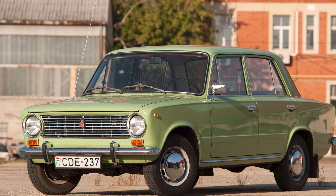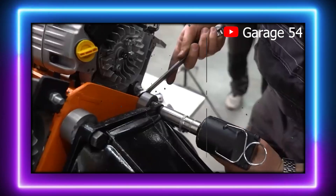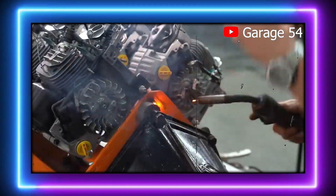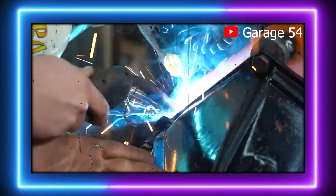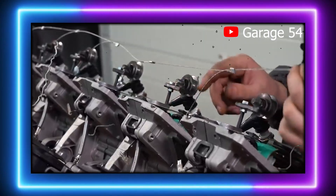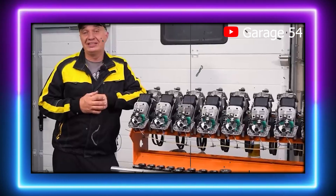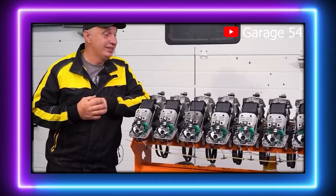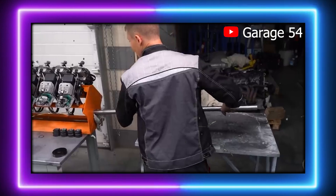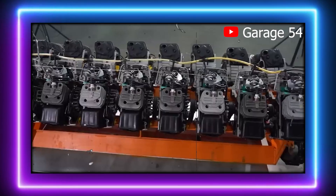However, the process of syncing 16 individual engines to work at the same speed is an engineering challenge unto itself. To solve this, a system of cables is used to control the throttles on each of the engines. Pulling on the main cable pulls open the throttle on all 16 engines simultaneously, ensuring that the entire engine revs at the same speed. The transmission, however, is unlikely to face the same smooth power delivery of a typical engine due to the unpredictable nature of the cobbled-together design.